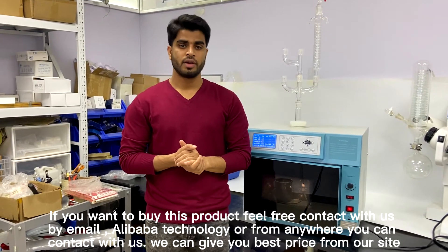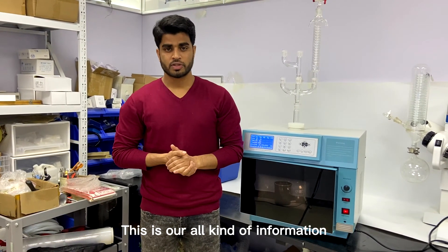You can contact us from anywhere and we can give you the best price. This is all the information for everyone.